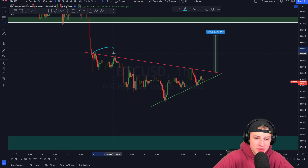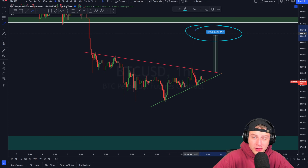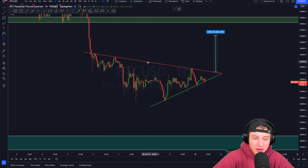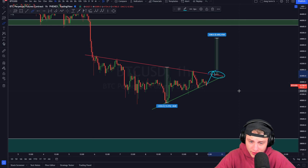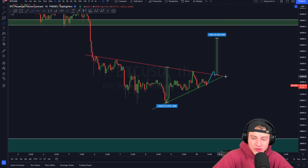As soon as we break the top side of resistance, I think we could see approximately a 5% movement to the upside. If you're going to take a trade, I would only look for a trading position once we break the top side of resistance and retest the previous resistance as support. On that range, we could be trading all the way up towards approximately $45,000 USD.